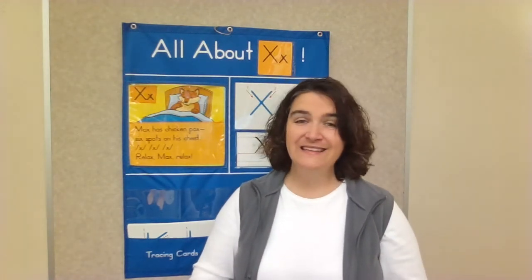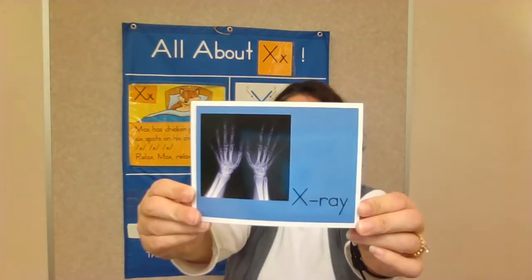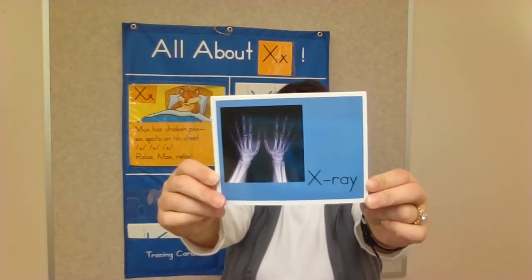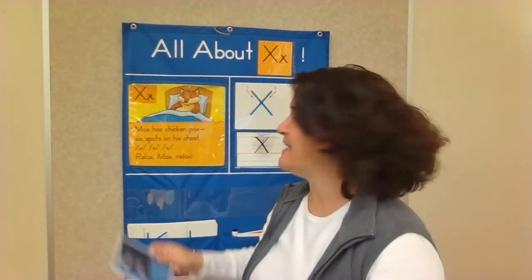I see that my friends are mostly done. Good work! Let's talk about some words that have the X in their name. Ready? How about X-ray? Have you had an X-ray before? Yes or no? I see some yeses and I see some noes. An X-ray machine takes pictures under your skin, but it doesn't hurt.